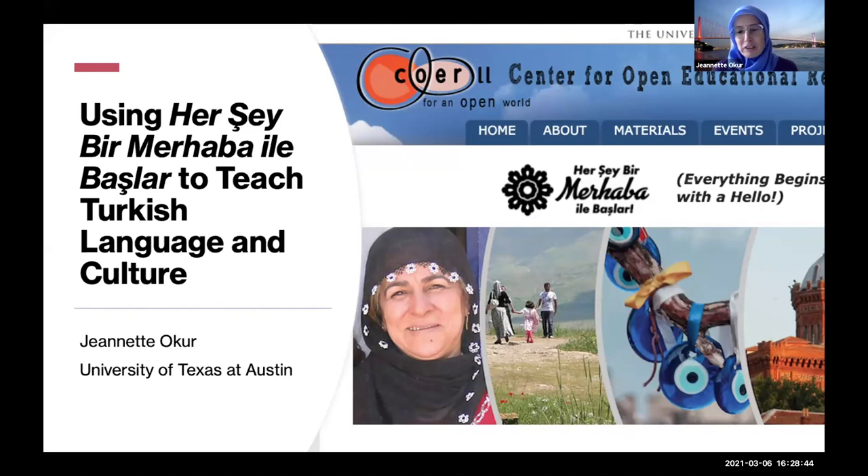I've been on this journey almost four years now. "Begins with a Hello" is a media-rich OER designed to teach Turkish language and culture for people who are at approximately intermediate mid, and we want to get them to advanced mid or at least advanced low. It's meant both for people in classroom settings and for people in semi-autonomous learning situations, maybe learning with a tutor — there are a lot of people learning Turkish that way as well.